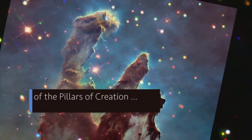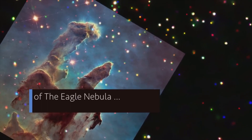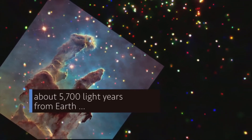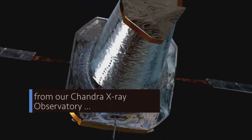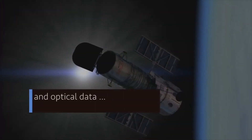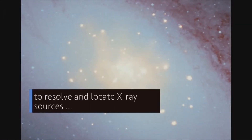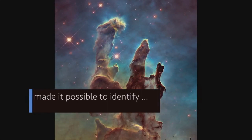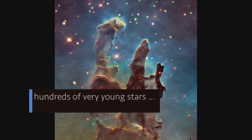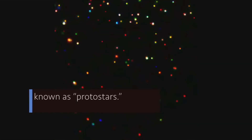This new composite image of the Pillars of Creation — the spectacular star-forming region of the Eagle Nebula, about 5,700 light-years from Earth — combines X-ray data from our Chandra X-ray Observatory and optical data from the Hubble Space Telescope. Chandra's unique ability to resolve and locate X-ray sources made it possible to identify hundreds of very young stars and those still in the process of forming, known as protostars.